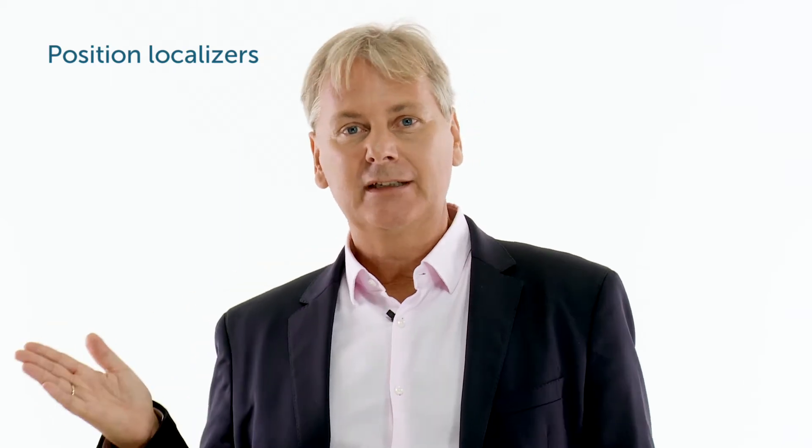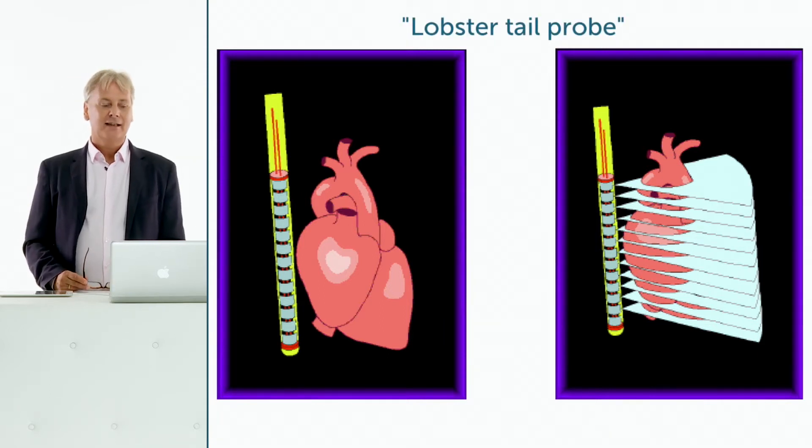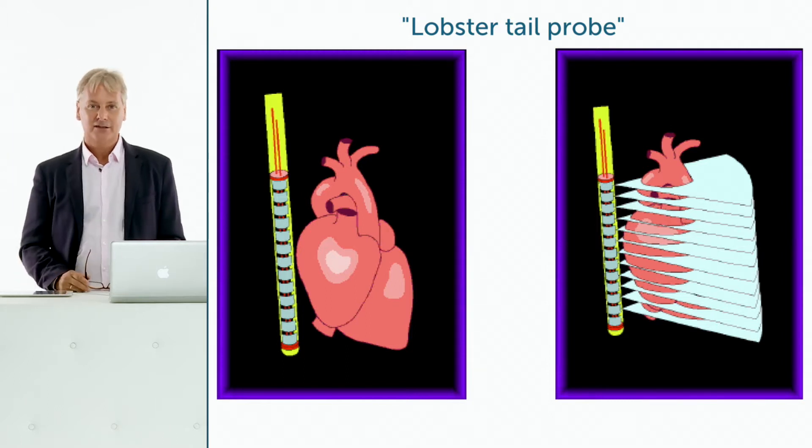The next step was to generate special transducers able to acquire 3D datasets. First they used position localizers, then special motors to advance the probe in a certain direction. What was created was a so-called TEE CT probe, also called the lobster tail probe, which acquired parallel images while the transducer was moved along a casing placed in the esophagus. The image quality was actually fantastic, but reconstruction sometimes took days — you would start in the evening and get a good reconstruction of the mitral valve by the end of the next day.